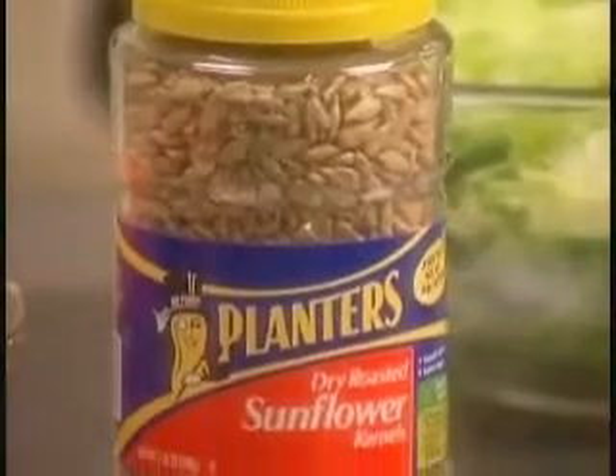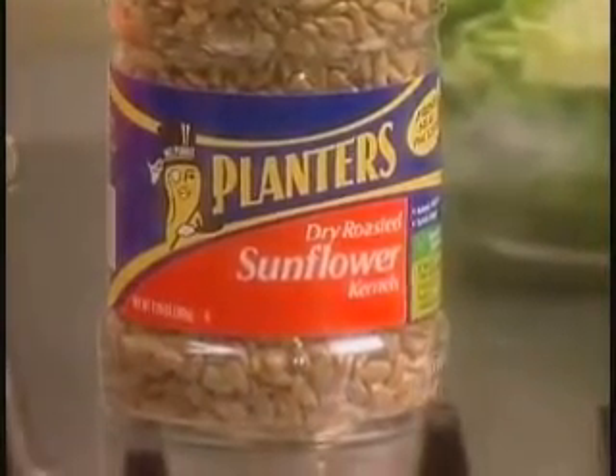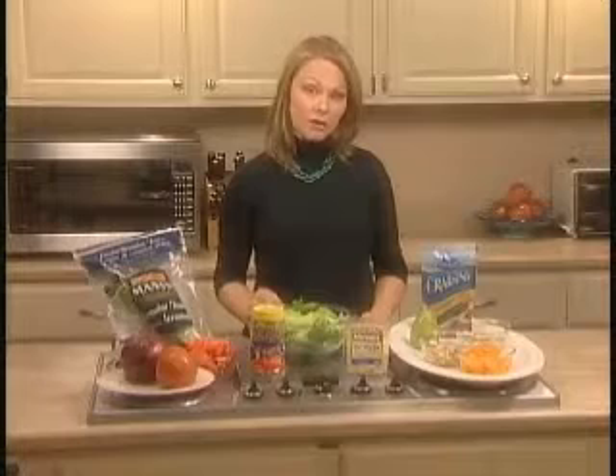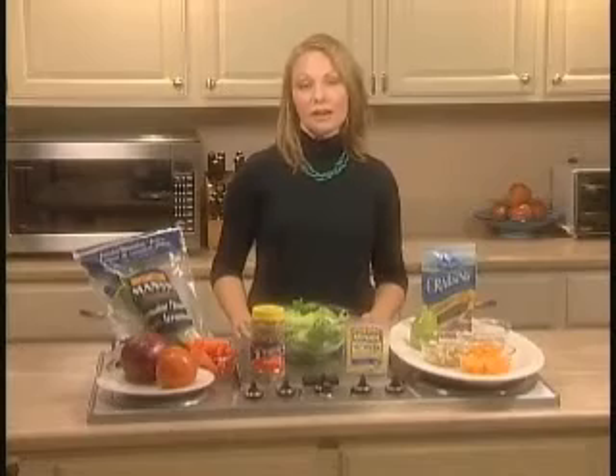The last ingredient I want to tell you about today is sunflower seeds. Sunflower seeds are a great alternative to croutons, which don't add a lot of nutrient value to your salad. So if you like a little texture, a little crunch on your salad, choose sunflower seeds because they're a much healthier alternative than some of your higher-fat items.